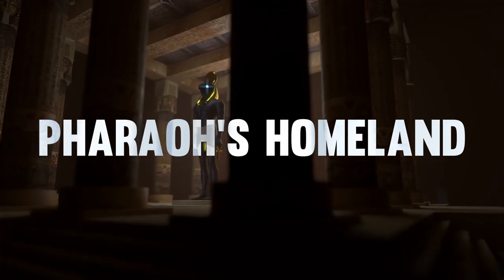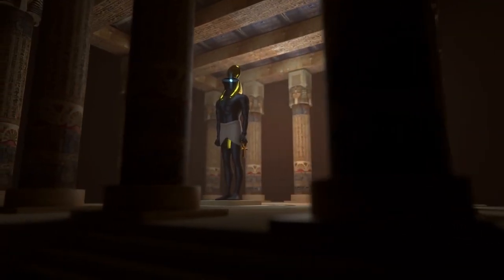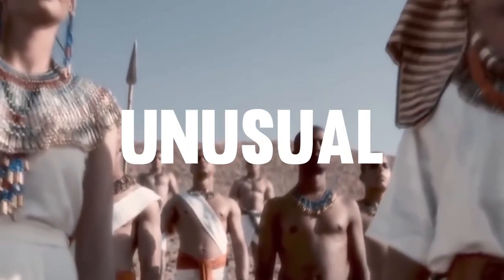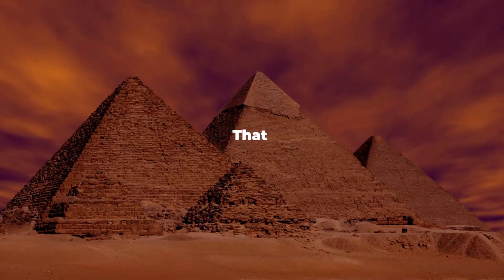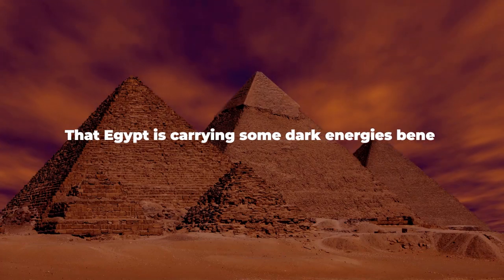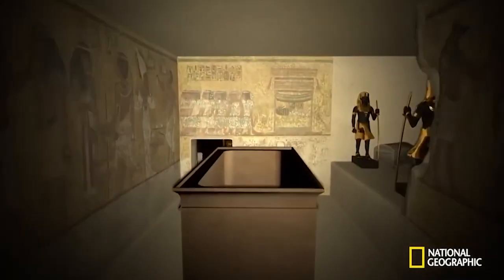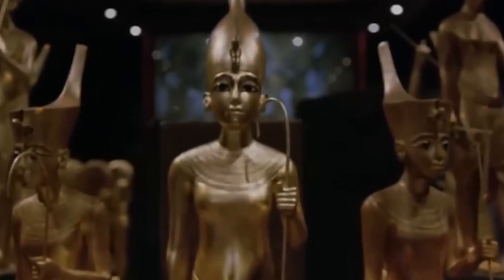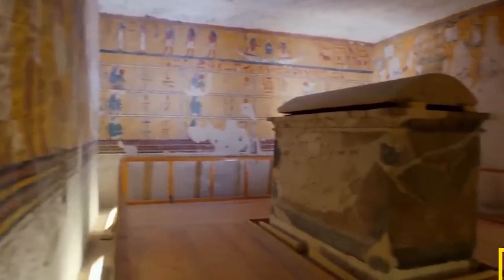Egypt is mostly known as Pharaoh's homeland and has some of the world's longest recorded histories. But what if one day you come to know something unusual that you have not even heard of — that Egypt is carrying some dark energies beneath its ground? How terrifying would it be to live in a world where you're completely unaware of what is real and what is not? Don't you want to know what has been discovered this time?